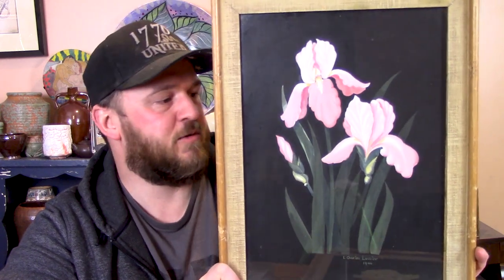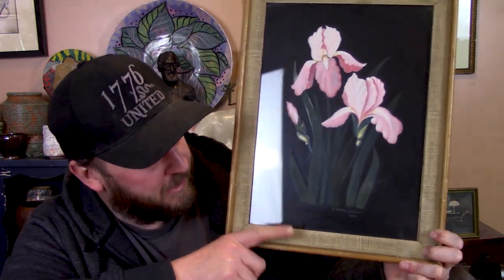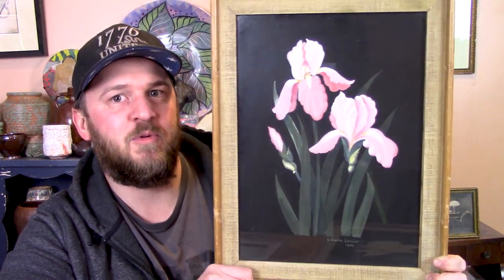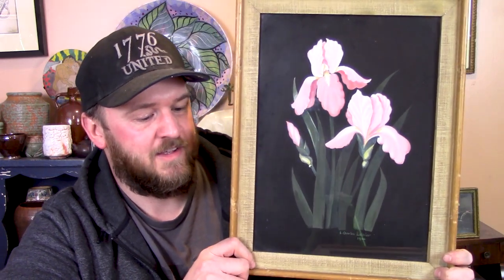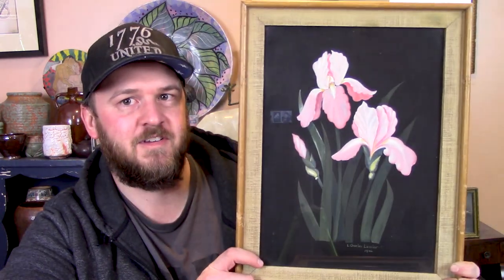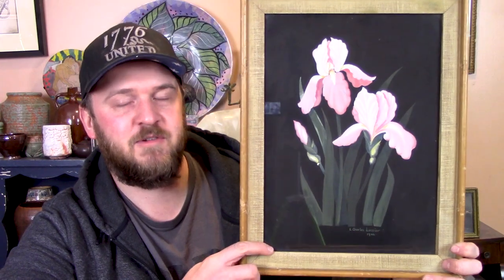That one looks like a yellow rose, and I think these are irises maybe. It's also signed and dated 1946. This might be more considered folk art pieces if I can't find any more information. But either way, for $4.99 a piece, I'll probably sell these as a pair just because obviously they're in the same frame and they're very similar in style. That way on Etsy someone can just buy the pair and I only have to ship it out to one person.